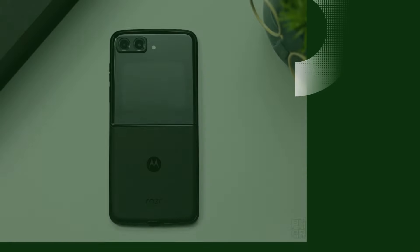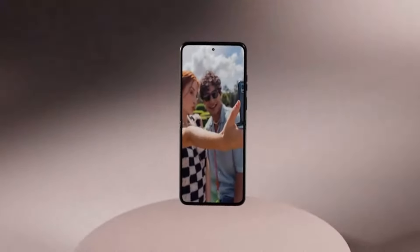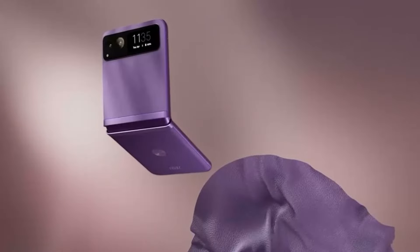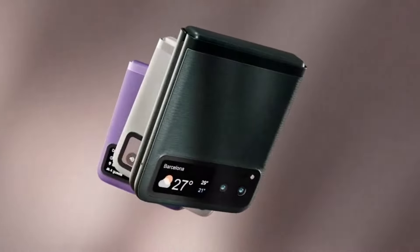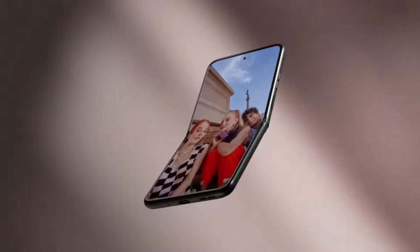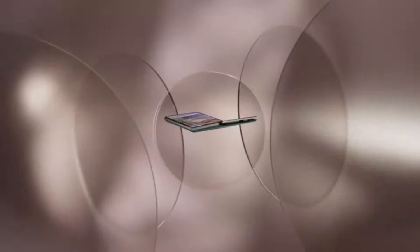Number 5: Motorola RAZR 2022. The Motorola RAZR 2022 is a standout in the lineup, blending nostalgia with modern innovation. This latest iteration of the iconic flip phone features a sleek, foldable design with a 6.7-inch OLED main display and a 2.7-inch external quick-view display. Powered by the Snapdragon 8 Plus Gen 1 processor, it ensures top-tier performance and efficiency.